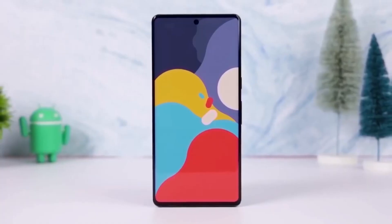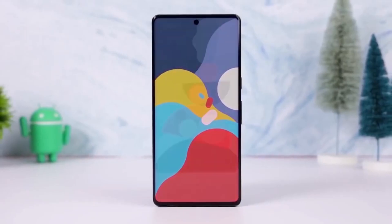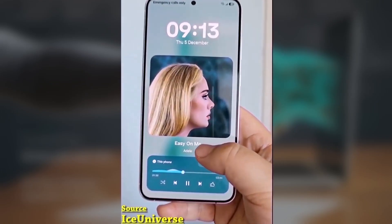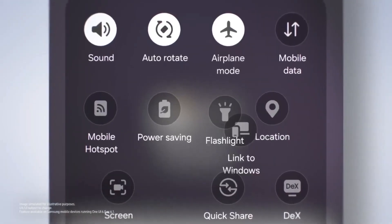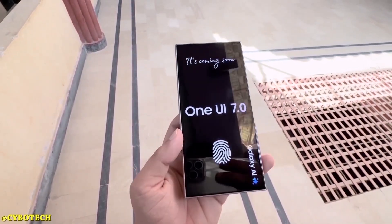If you own a Samsung Galaxy device, you'll be excited to hear that Samsung has started rolling out the One UI 7 update to a variety of devices. The update is now hitting flagship phones, foldables, and tablets, with even some Galaxy A series phones getting in on the action.